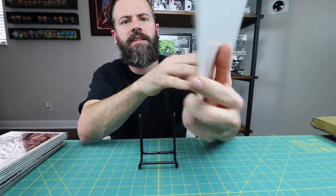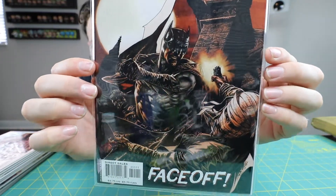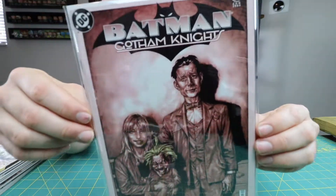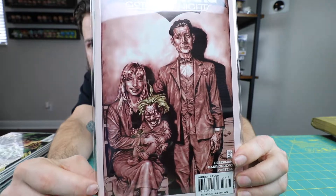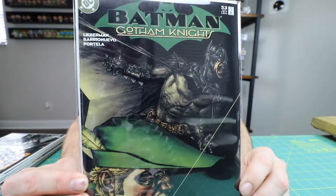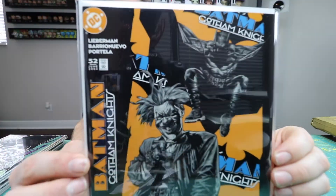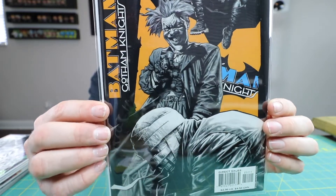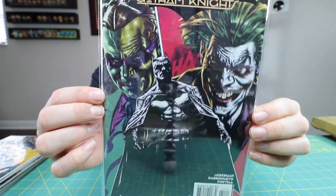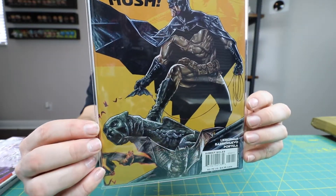I got the Batman Gotham Knights — he did this run from I think number 50 to 55. So that's the Gotham Knights: number 54, I like this cover — the Joker sitting on the lap, it's pretty cool — number 53, 52, 51, and 50. Pretty neat little cover.